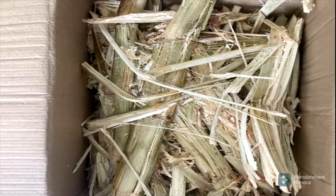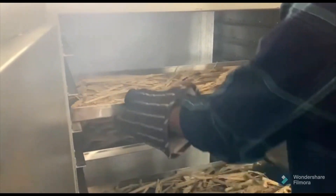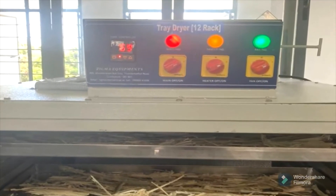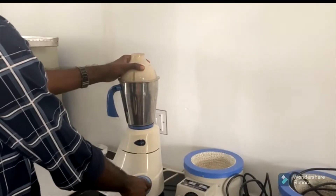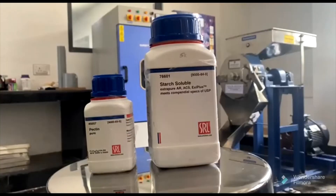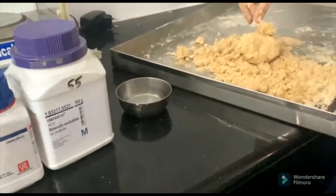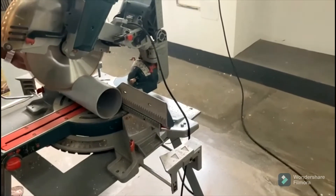The bagasse is gathered from sugarcane sellers to prepare the packaging material. The fibres are segregated and the outer fibres are removed. The segregated fibres are dried using a tray dryer. Fine powders are created by grinding the dried fibres. The next step is to combine the powdered bagasse with starch and water in a 1-2-3 ratio with the addition of pectin as a binding agent. For injection molding, a mold in the desired shape was created.